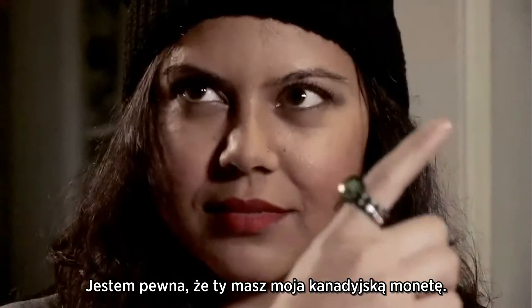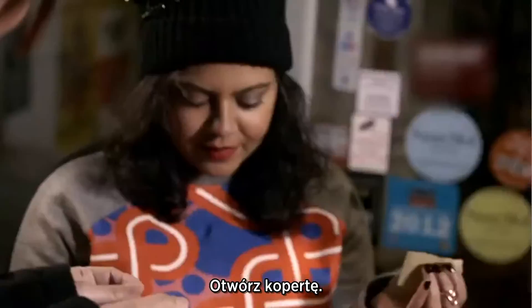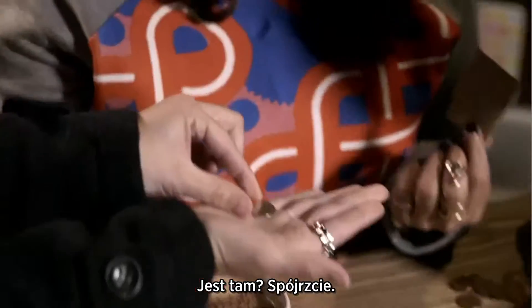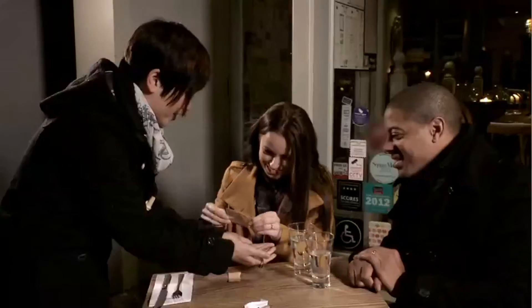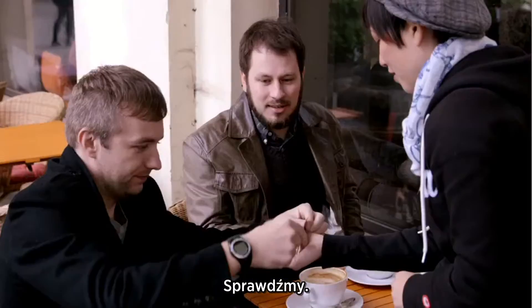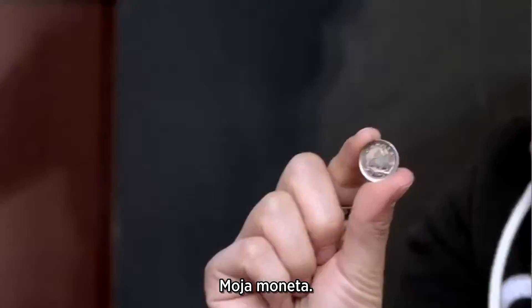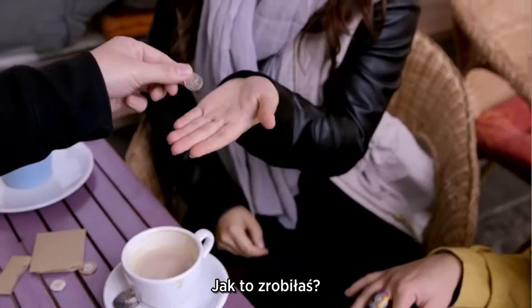I'm pretty sure you have my Canadian coin. I'm pretty sure. Do me a favor — I want you to rip the envelope open. Pour out the coin. It's in there. Look at that. Oh my God. How did you do that? It's amazing. There it is. You see that? My Canadian coin? Yeah, it is. My coin, you see. How did you do that?